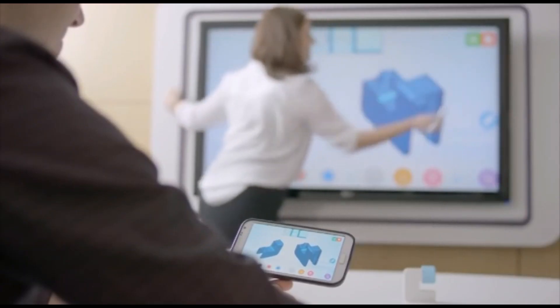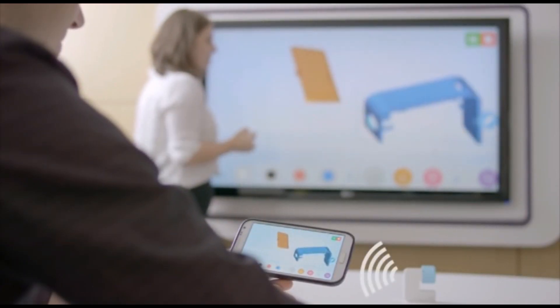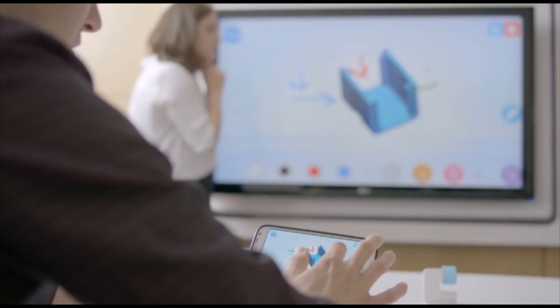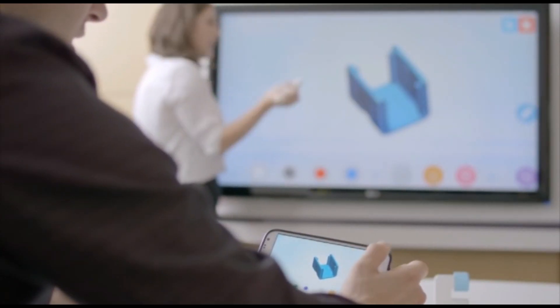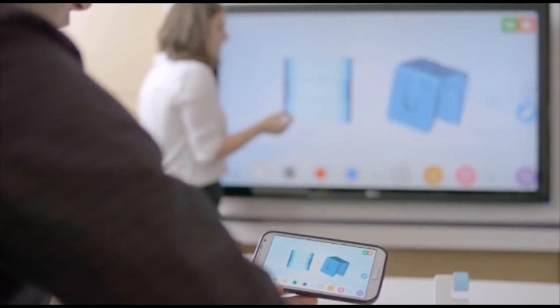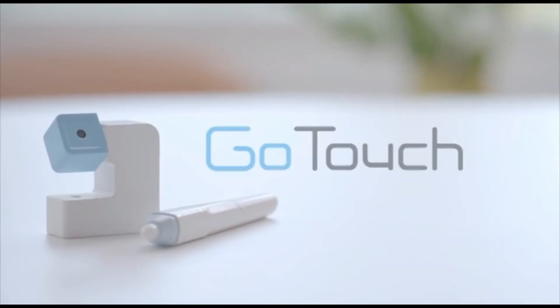Using the GoTouch app on a mobile device, you can share your notes with people in real time. In the app, you can write notes on a wide range of file formats, such as PDFs, images, and even videos. Turn any surface into a touchscreen with GoTouch from Any Reactive.